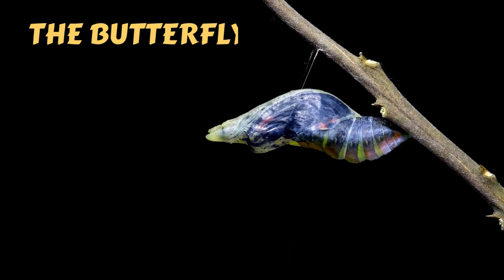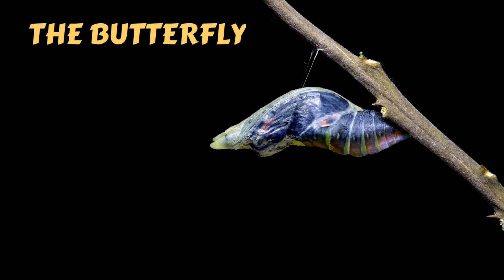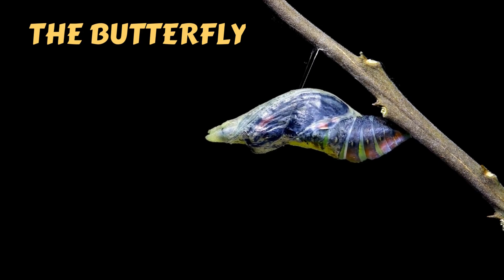The chrysalis splits open and out comes a beautiful butterfly. At first, its wings are wet and soft, but soon it will be ready to fly.